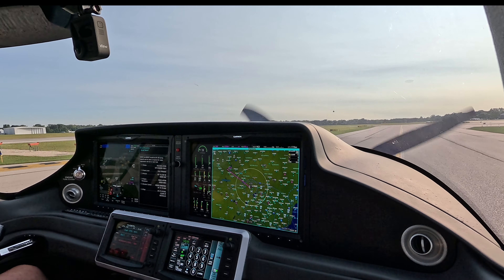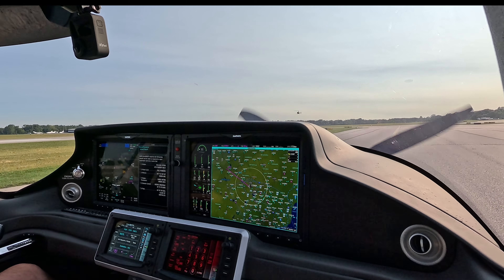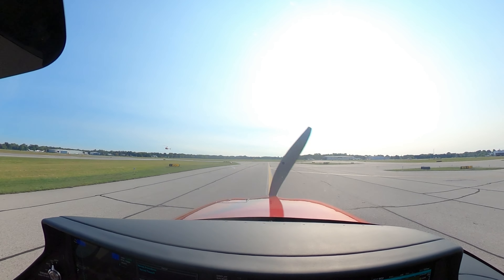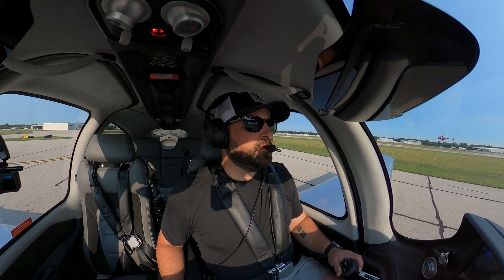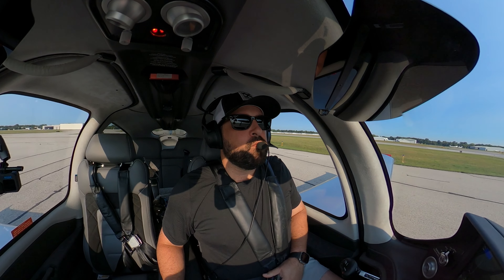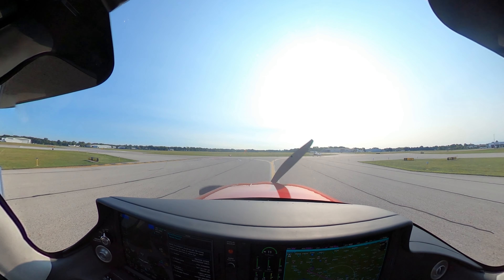Diamond 351 Delta Charlie, extend your downwind. I'll call your base, expect runway 27L. Pontiac Tower, Cirrus 524 Charlie Charlie, holding short of 27L, VFR northwestbound. Cirrus 524 Charlie Charlie, hold there please — leave room for the RV and hold short of runway 27L. We'll hold short for the RV, 27L, 524 Charlie Charlie. RV 2 Delta Whiskey, runway 27L, line up and wait, traffic is a diamond on the downwind.